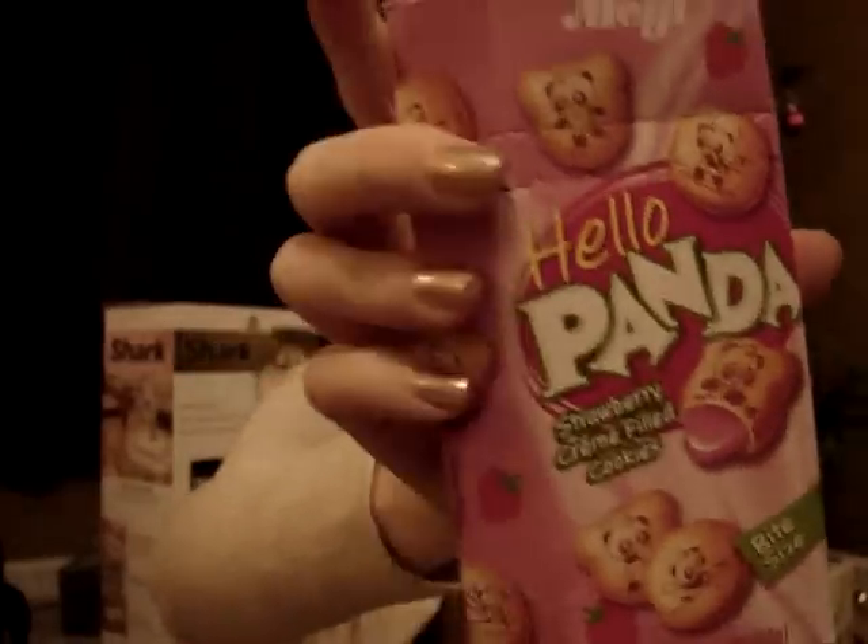I totally forgot some of the little candies I got. I got a thing of Hello Panda — please — with strawberry cream in them. And chocolate mushrooms. You can find these at Giant; you don't have to go to a specialty store to find these Asian candies.